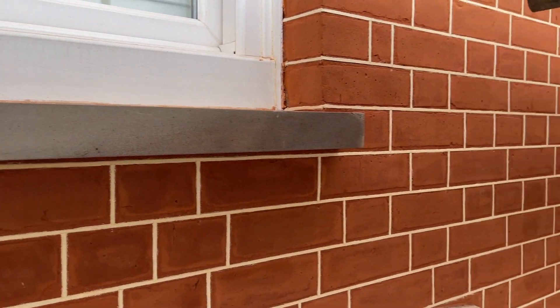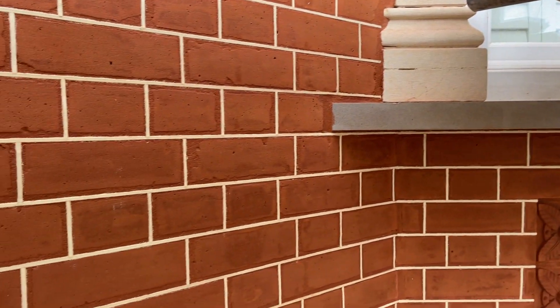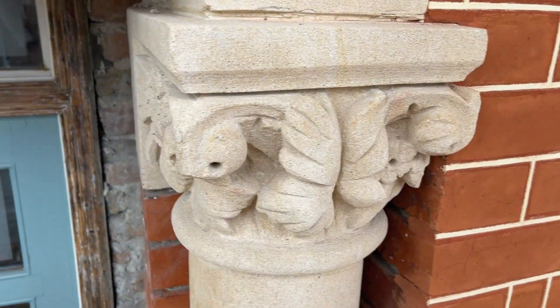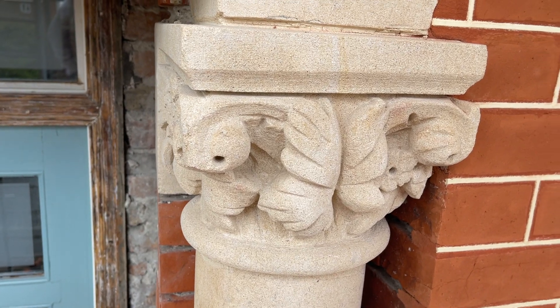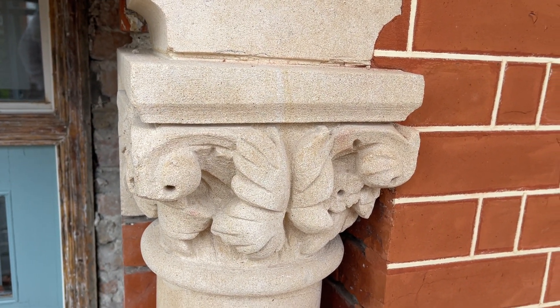All the window seals have all been restored — looking absolutely fantastic. It's all been tuck pointed and looks absolutely incredible. As you can see, the detail that we get in on all the stonework is exceptional. All the old capitals have all been honed in and taken all back to natural stone.